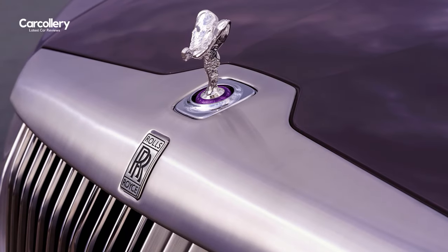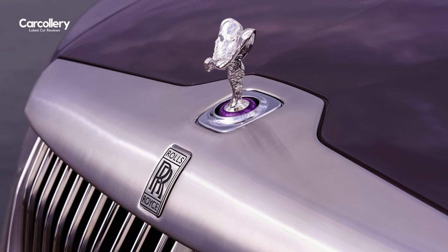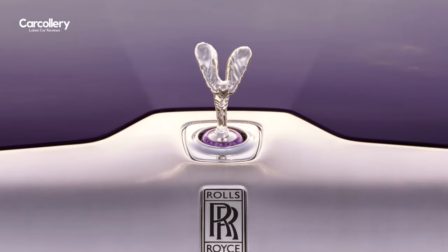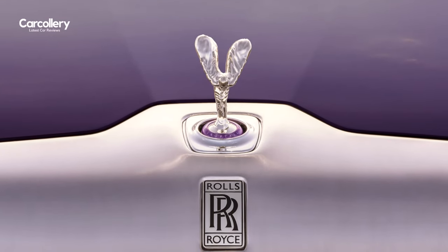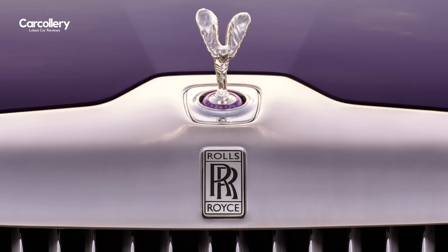The front end is resolved with a Spirit of Ecstasy figurine surrounded by amethyst cabochons. The cabochon treatment, whereby a gemstone is shaped and polished into a rounded form rather than faceted, was requested by the client in order to avoid a conspicuous sparkle.